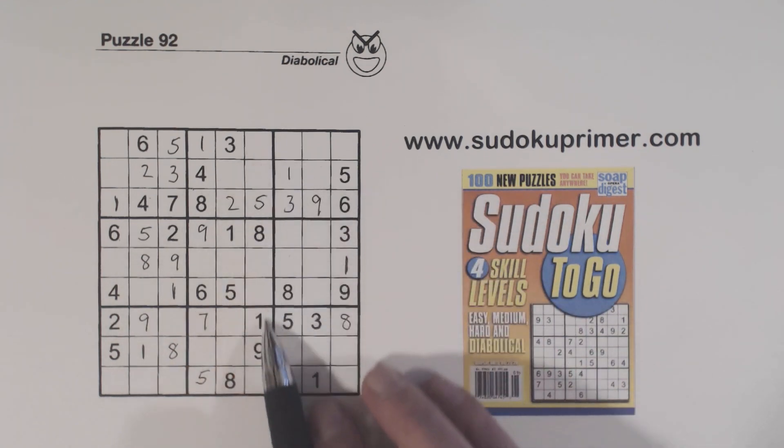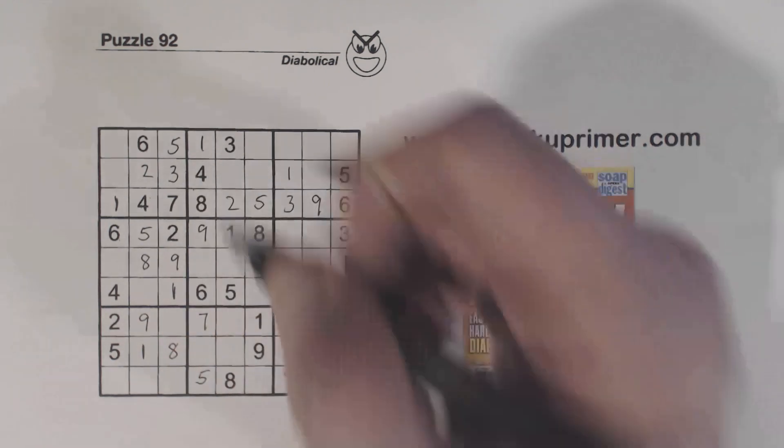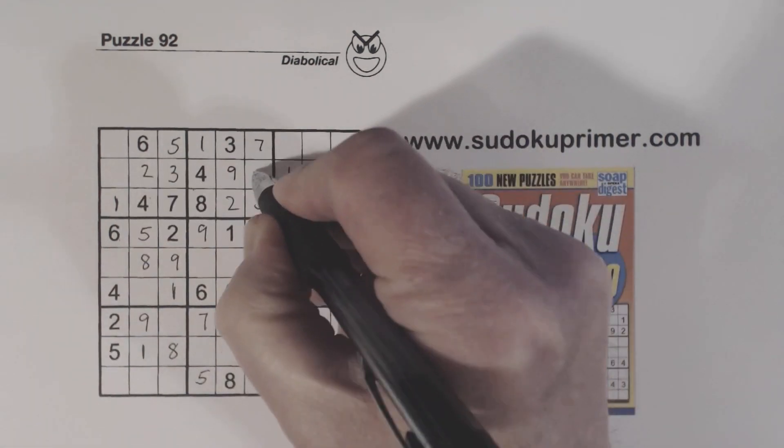And that is a 2 because that completes row 3 there. We didn't know where the 2 and the 9 went, but with this clue from the 8, 9 twins and URs, we knew that had to be a 9. Now what are we missing here? 6, 7, 9. There's a 9 there, so we know that's a 9, and that's a 7, and that's a 6.